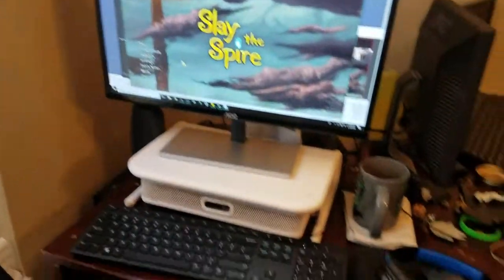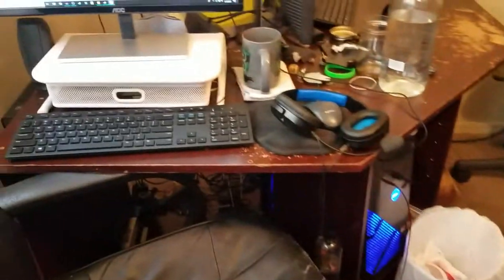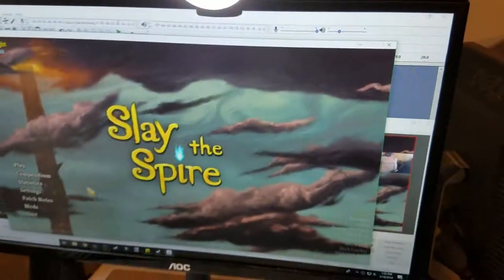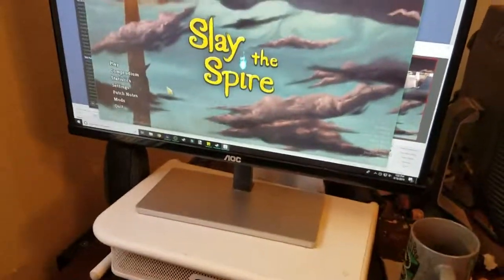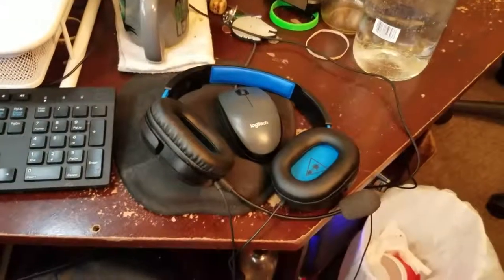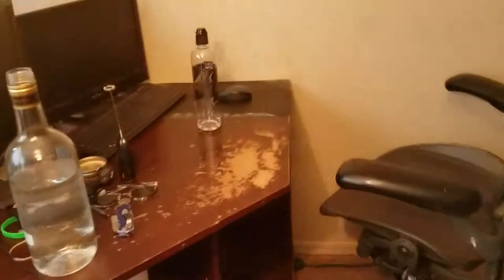First things first, this is where I do all of my recording. I've got my little light there — I was actually about to record some more Slay the Spire but I wanted to do this first. I've got my keyboard, my headphones, and all that. I've got my brother's computer over here — he's got a double monitor setup; he was in web development so he really likes using two monitors.